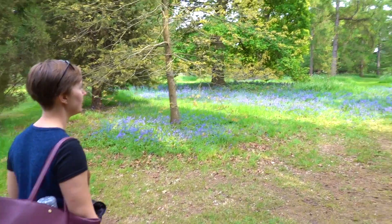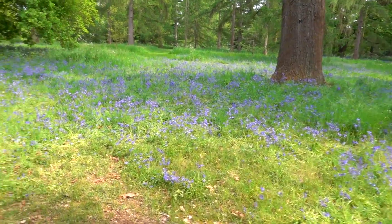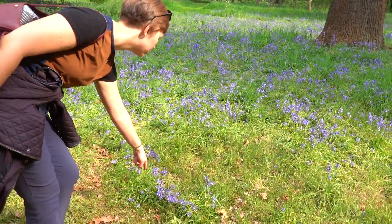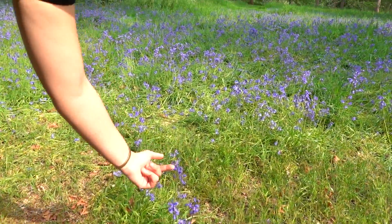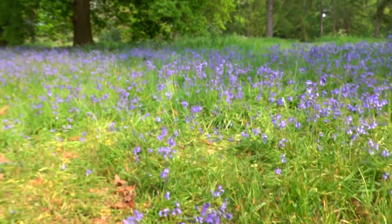Wow, that's a lot of bluebells! You can tell the difference between English and Spanish bluebells: English has the bells pointing all the way around the stem; Spanish, all of them point to one side. So would you say you're more of an English bluebell? I am more English.